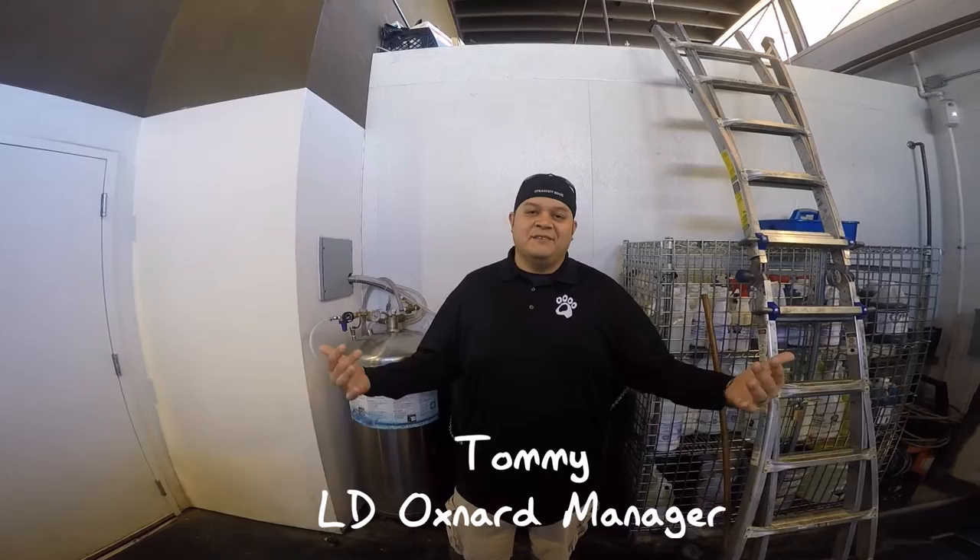Hey folks, how we doing? My name is Tommy. I'm the manager here at Lazy Dog in Oxnard. Today we're going to be talking about CO2 safety and potential hazards that it may cause.